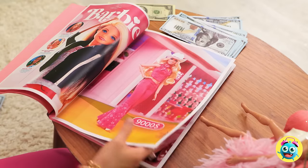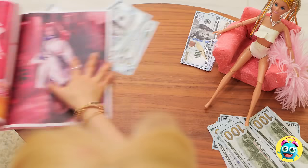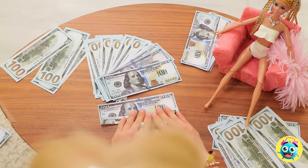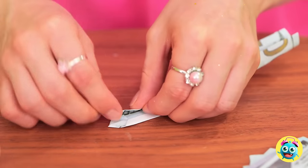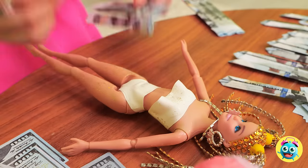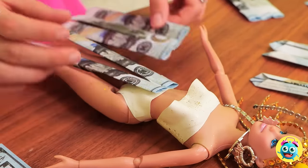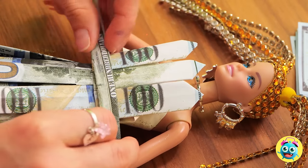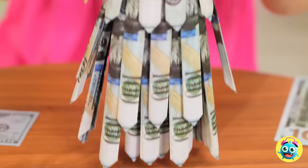Shopping for gifts can be a lot of fun. But remember, some people prefer cash. So why don't we fold them up into strips? We can use them to make a new dress — complete with a belt and a bow on top. Dolly, green really is your color.